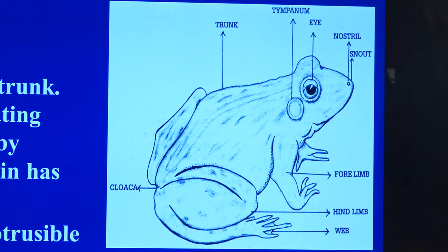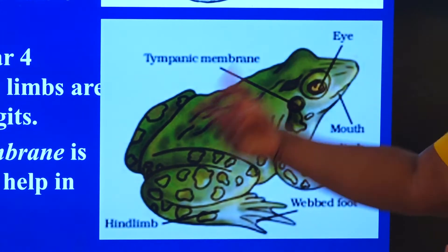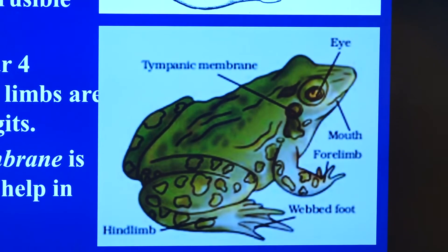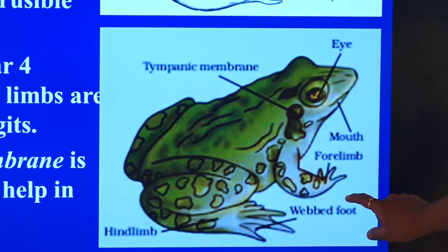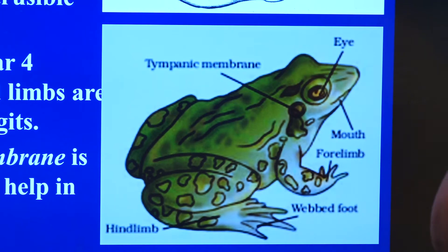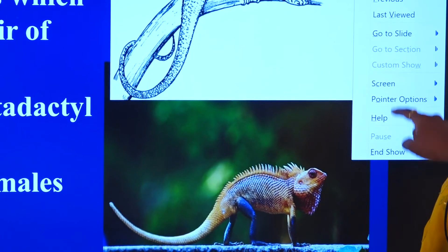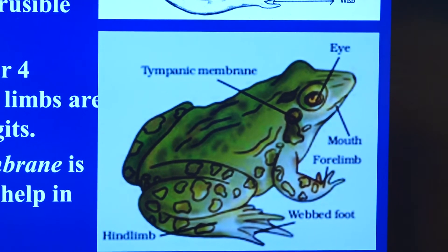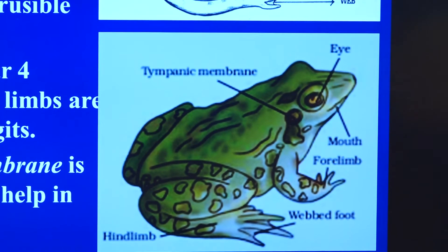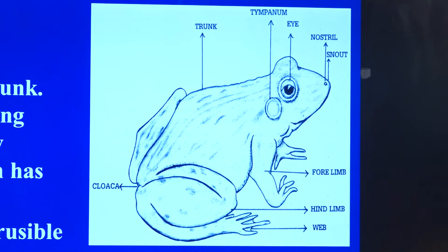The forelimbs have four digits and the hind limbs have five digits. Between the digits of the hind limbs, there is a thin fold of skin - these are webbed digits, an adaptation for aquatic living that allows them to swim. They are amphibians. There is a snout, and when the mouth is opened, they have vomerine teeth only in the upper jaw. Males have vocal sacs, croak during mating season, and have nuptial pads at the base of one digit - these features distinguish male from female.